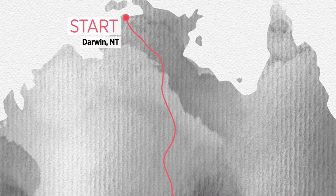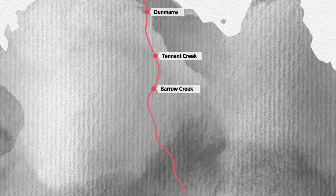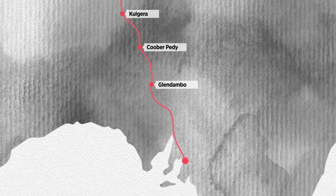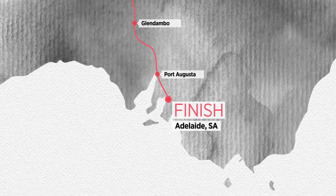The Bridgestone World Solar Challenge is a grueling 3,000 km test of endurance from Darwin to Adelaide, taking in nine compulsory control stops through some of the most inhospitable landscapes on Earth.